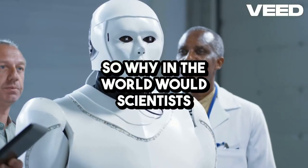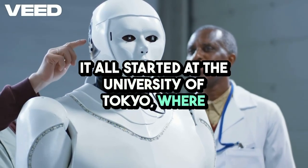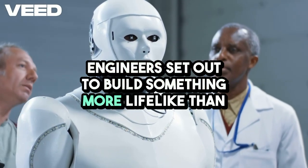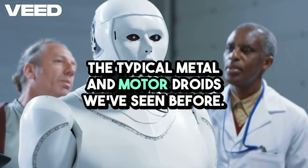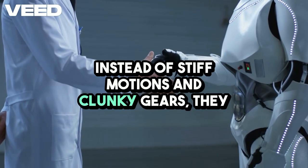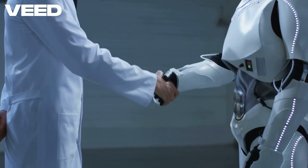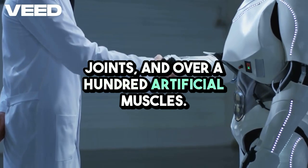Why in the world would scientists give a robot the ability to sweat? It all started at the University of Tokyo, where engineers set out to build something more lifelike than the typical metal and motor droids we've seen before. Instead of stiff motions and clunky gears, they crafted Kangoro with an intricate system of bones, joints, and over 100 artificial muscles.